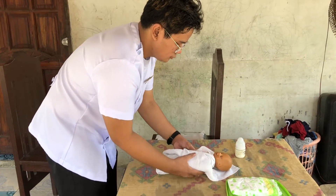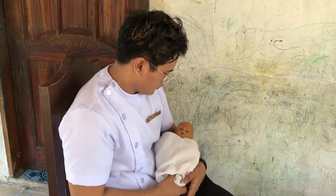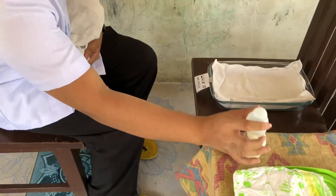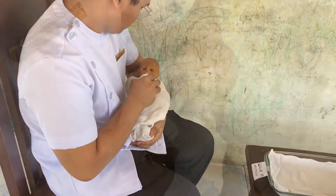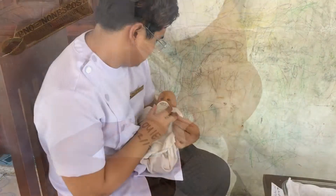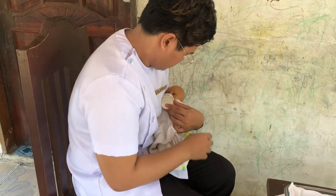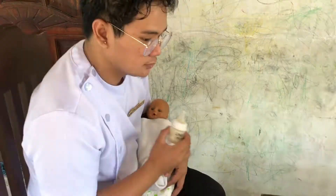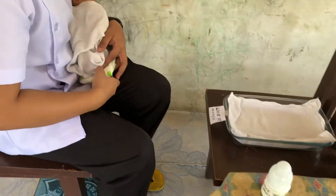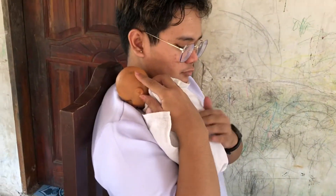Wrap the infant warmly and hold him in a slight upright position. Place the entire nipple in the infant's mouth and fill the entire nipple area with formula. Place an extra diaper on your lap under the infant's bottom. Burp the infant.